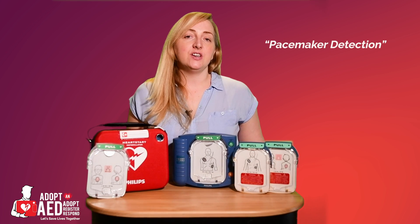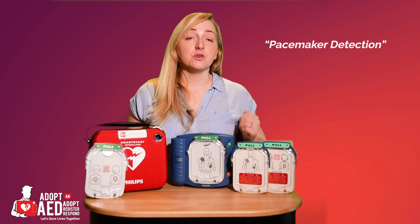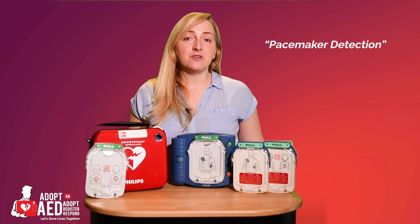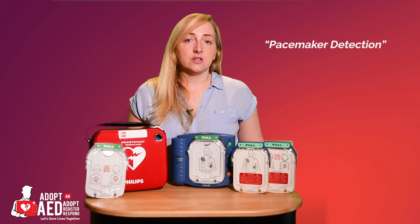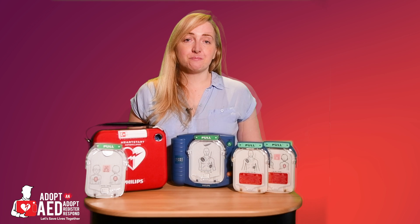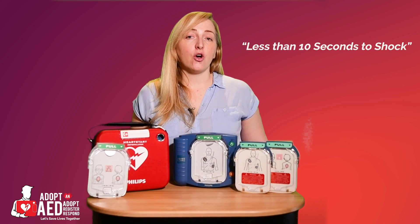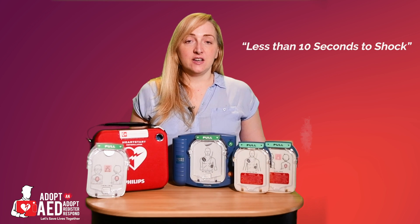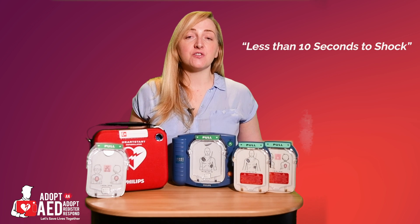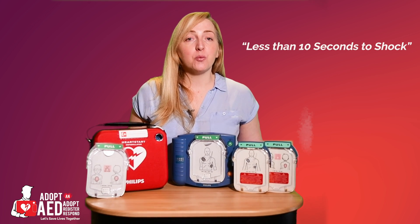Pacemaker detection. The HS1 is able to detect pacemakers, allowing it to differentiate between the pacemaker rhythm and the heart's actual rhythm. The HS1 also delivers biphasic therapy — simply put, the AED can adjust the shock delivered to a patient. The HS1 delivers a shock in 8 seconds. This means, by reducing the time spent off the chest, we can improve the success and chance of survival, simply by shortening the time between the last chest compression and the shock being delivered.